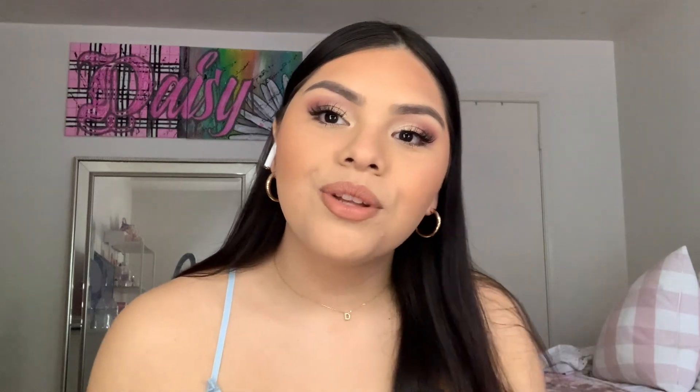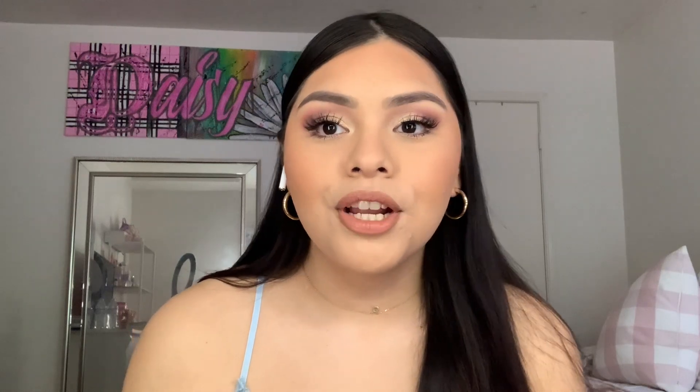Alright guys, that was the completed look — I hope you enjoyed it! I love this look; it's so pretty, shimmery, and sultry but very soft — totally my vibe. Thank you so much for joining me and getting ready with me. I hope this look inspired you. It's a little out of my comfort zone since I don't really do shimmer anymore, but it was fun. I'm looking forward to doing more tutorials — please subscribe, share this video, and I love you guys!